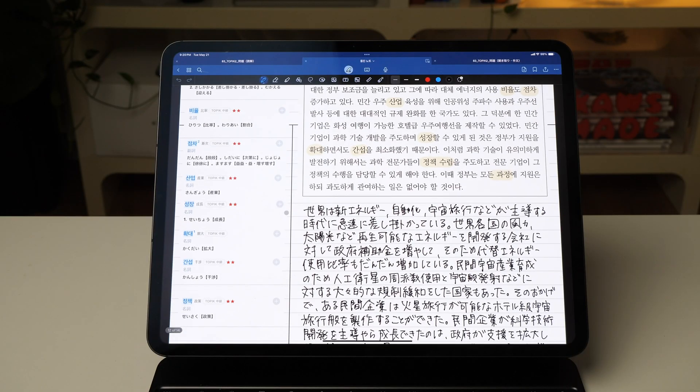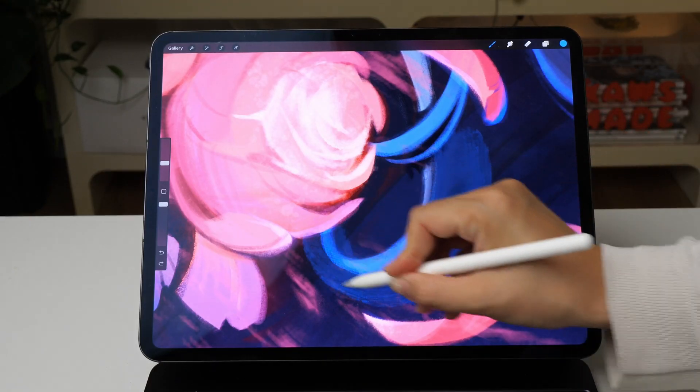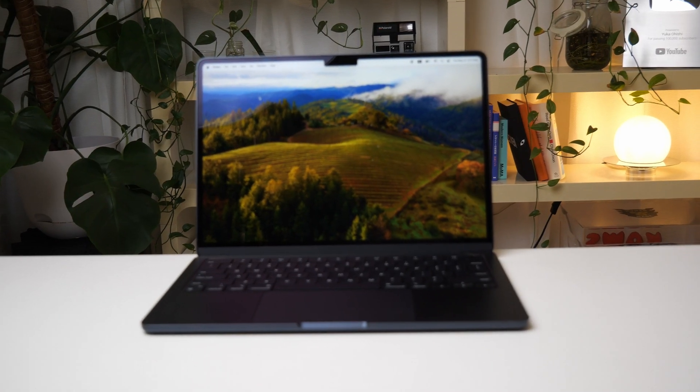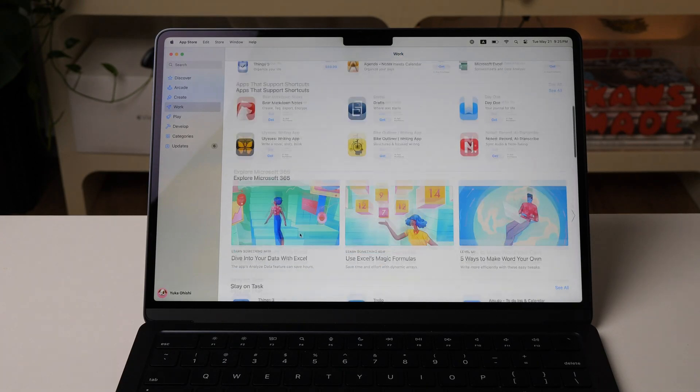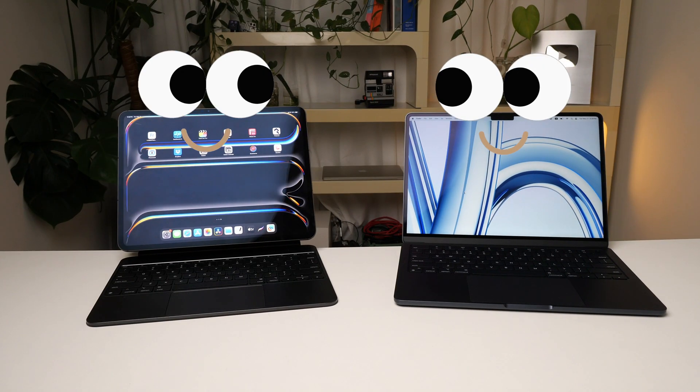The iPad is perfect for note-taking, drawing, watching videos, and more. On the other hand, the Mac is amazing for multitasking with multiple windows and spaces. It also has so much more flexibility to customize your workflow with apps and plugins. Together, they form a perfect dynamic duo that can handle anything you throw at them.